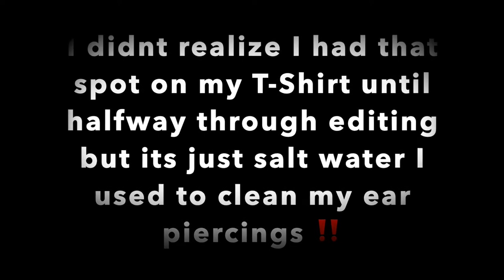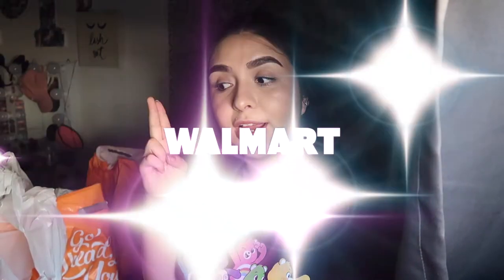Hey guys, welcome back to my channel! Today I'm going to be doing a little haul for you guys. It's been really crazy these last couple of months because of corona, and I know a lot of us are doing a lot of online shopping right now. I know I'm not the only one going crazy buying unnecessary things because I'm bored. So I went to Ulta, Walmart, and Ross, and this haul is going to be a combination of those three stores.